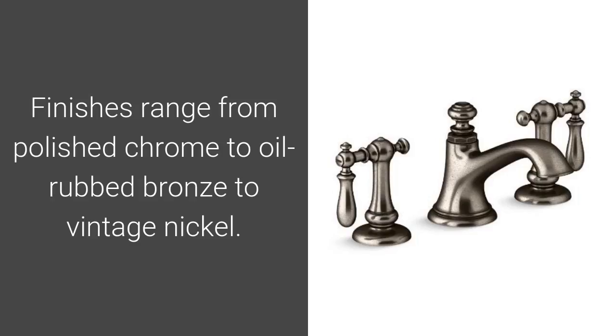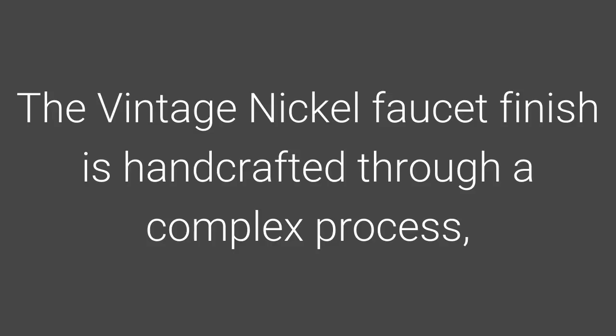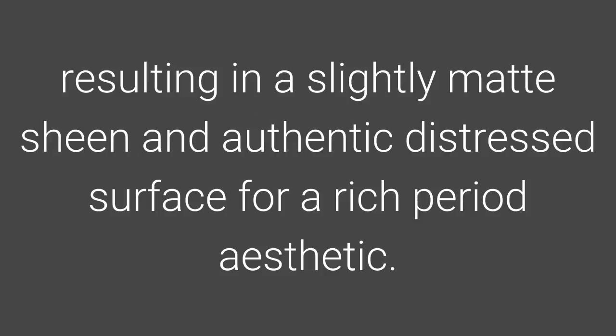Finishes range from polished chrome to oil-rubbed bronze to vintage nickel. The vintage nickel faucet finish is handcrafted through a complex process, resulting in a slightly matte sheen and authentic distressed surface for a rich period aesthetic.